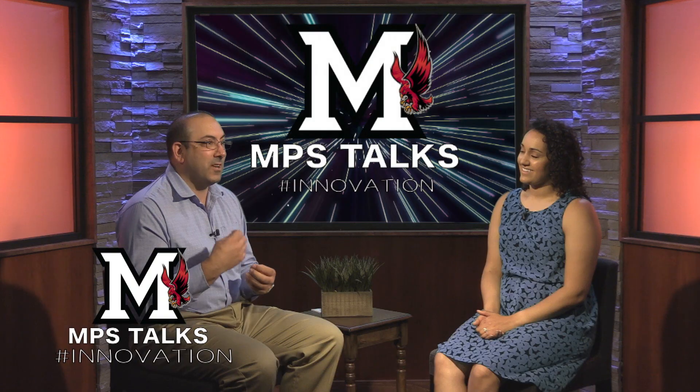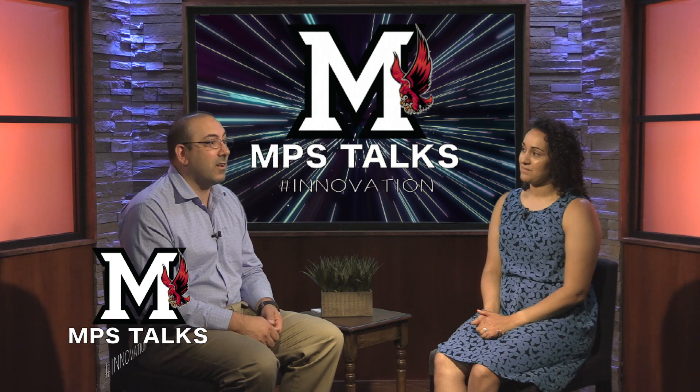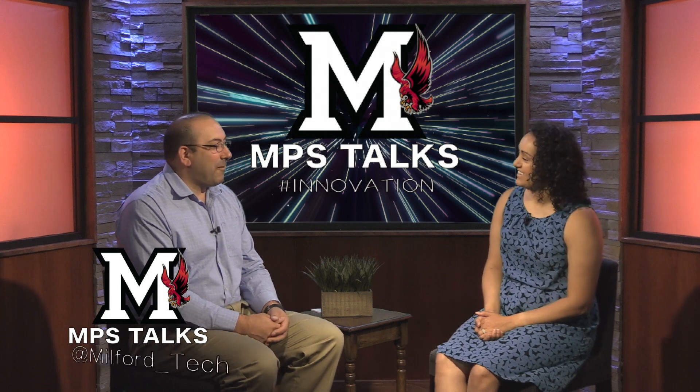So my goal today is to talk about how we are increasing our EL students' academic language. I couldn't do that myself, so today I would like to welcome one of our fabulous EL teachers, Christina Cody, to MPS Talks to share her insights into working with and enhancing learning opportunities for our EL students. Welcome to MPS Talks, Ms. Cody. We'd love to hear where you teach and a little bit about your class before we dig into all the great things happening in your classroom.